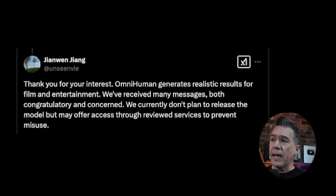Moving on, a quick update on OmniHuman which we took a look at in the last video — ByteDance's talking avatar lip sync model. There was definitely a lot of buzz and excitement about the model. Researcher Zhenwen Zhang says: 'We currently do not plan to release the model but may offer access through reviewed services to prevent misuse.' I did say in that video that it's ByteDance — it had a 50/50 chance. It apparently landed on tails.